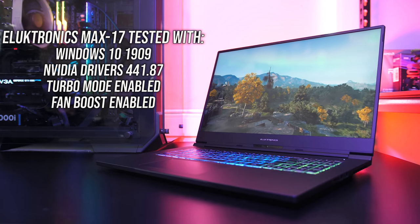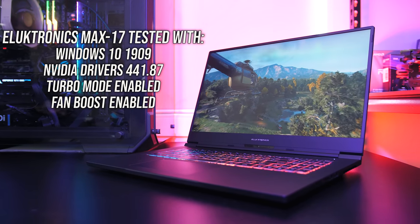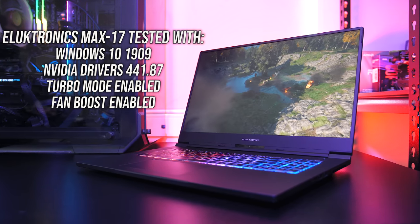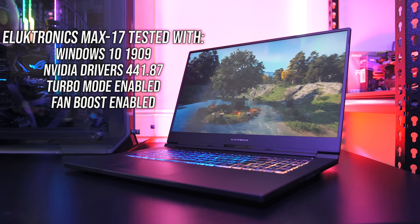We'll only be covering gaming performance in this video, so if you're new to the channel you'll definitely want to get subscribed for the upcoming full review. Let's start out by going through all games at all setting levels, then afterwards we'll see how the Max 17 compares with some other laptops.